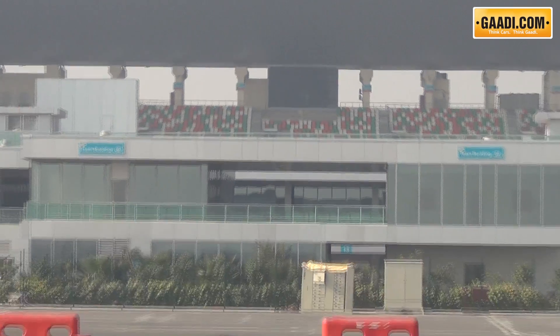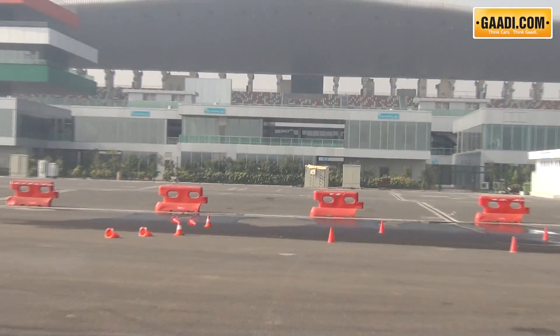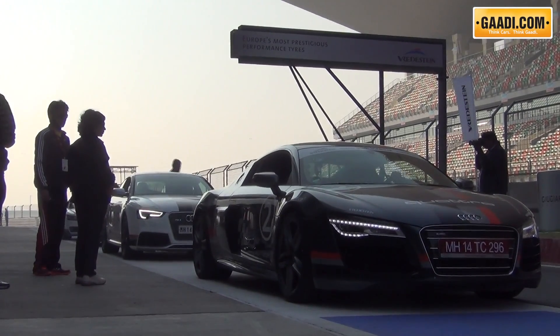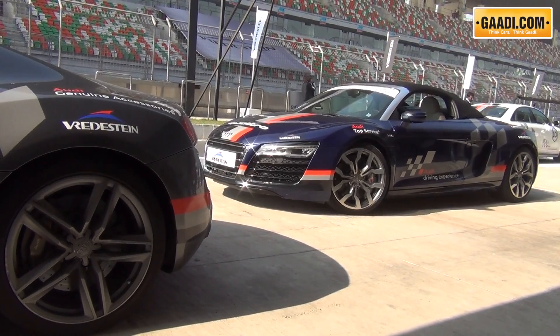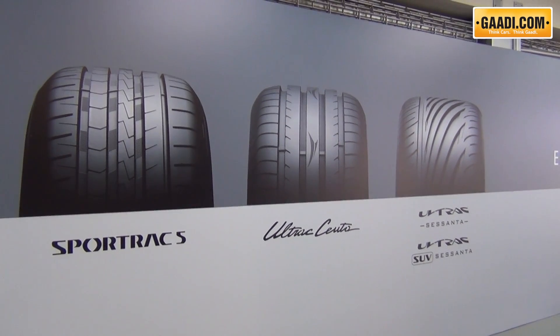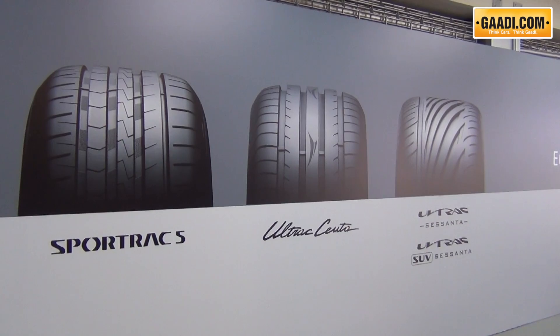In order to test their capability, we went to the country's best race track, the Buddha International Circuit, to put the tyres through their paces. Four types of Verdestine tyres were introduced: namely Sport Track 5, ULTRAC Cento, ULTRAC Susanta, and ULTRAC SUV Susanta.